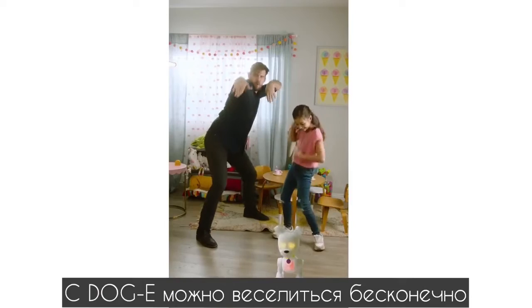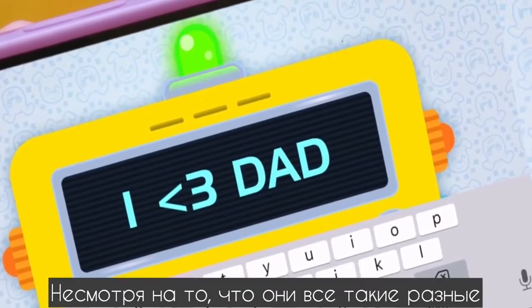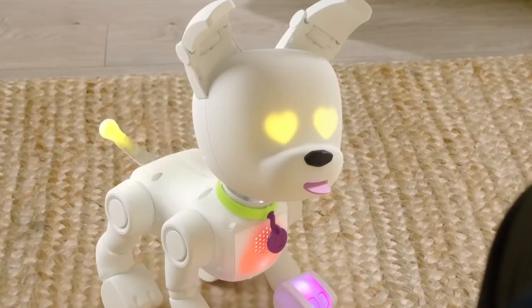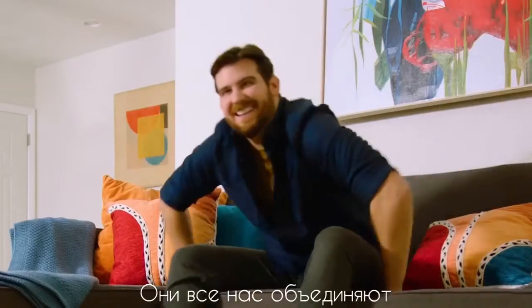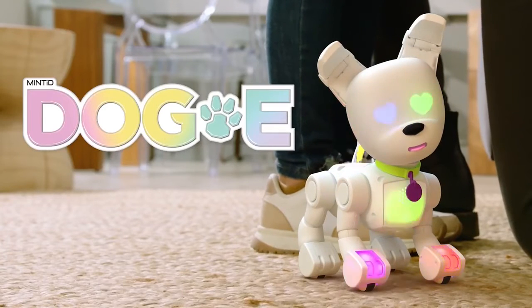There's so much fun to have with Doggy. And even though we each have our own unique profile, this pup still brings us together. Doggy, the one-in-a-million robot dog minted just for you.